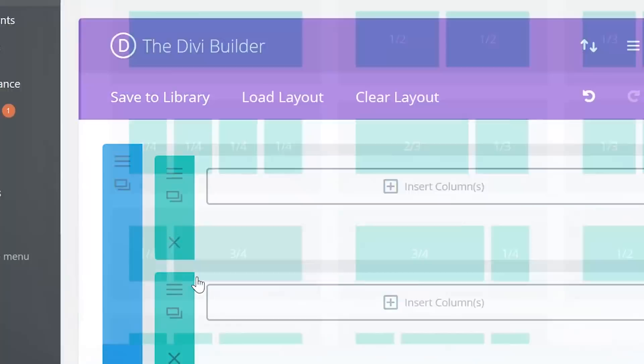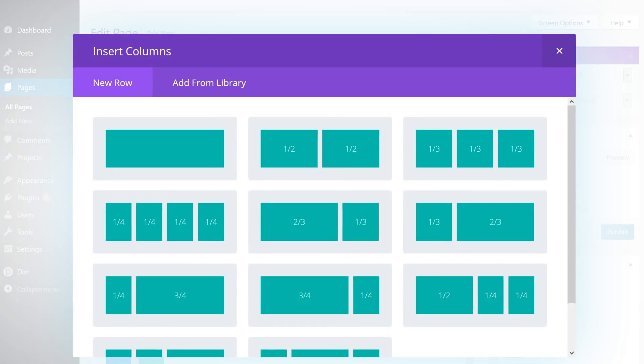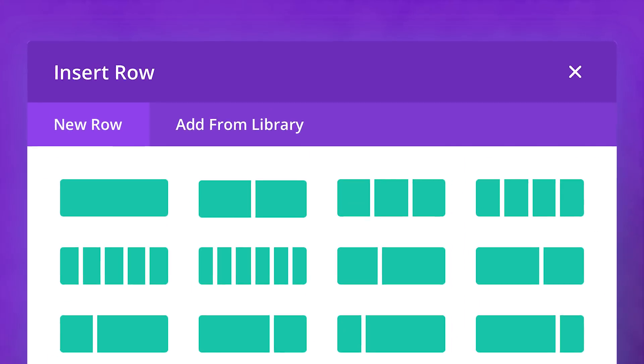In the first of our planned column structure releases, we'll be creating four new column widths, which will create 16 new column structures for you to choose from. When you add a new row in Divi now, the column options are displayed in a three-column by four-row grid. When the new expanded set of column widths and combinations are released, you'll see a new grid that contains four columns and four rows of various options to choose from.